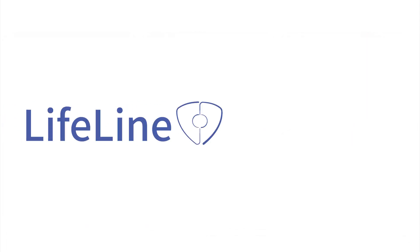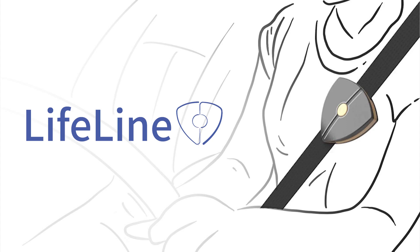Lifeline, your driving guardian, ensures worry-free driving for a safe journey home. The in-car application is divided into four types of procedures.